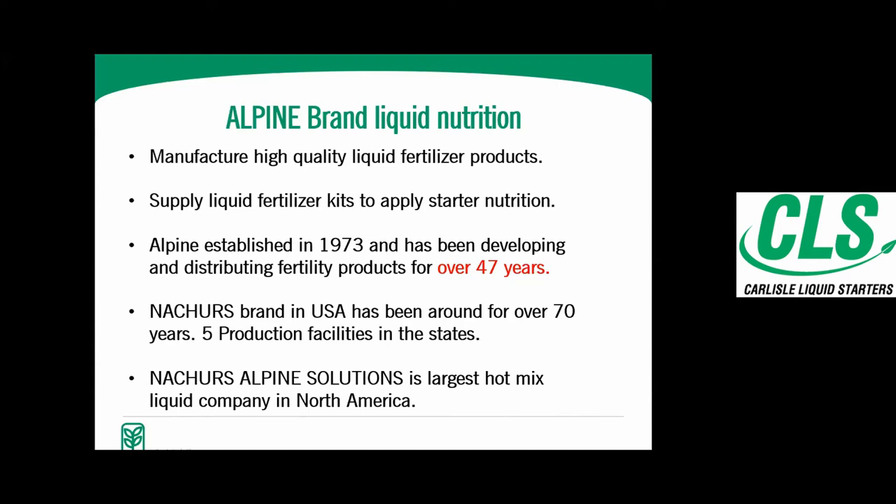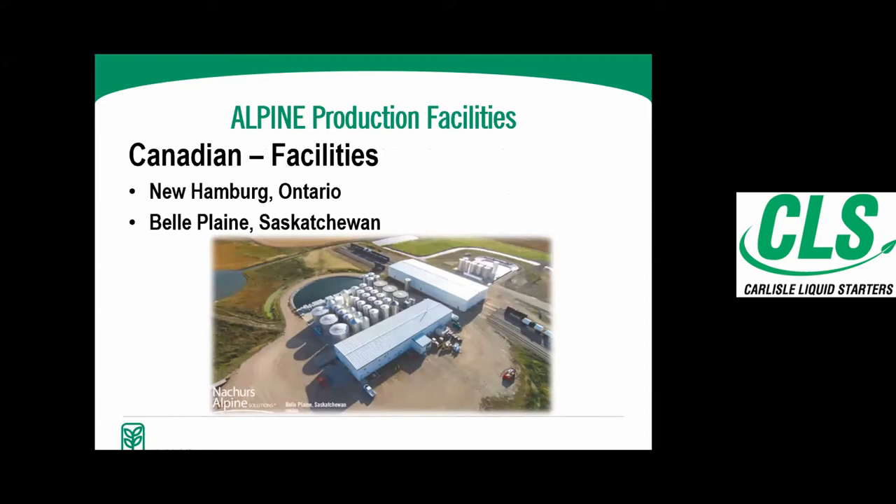What I mean by 'hot mix' is we take acids and bases, we react them, and when that happens you get heat from the reaction — that's where the hot mix comes from. This is our production facility in Belle Plaine, Saskatchewan, where all the products are made for the western Canadian market as well as some of the northern states. We are currently going through an expansion process to add a couple more reactors at the plant, as well as a larger warehouse for bottling micronutrients and doing totes.